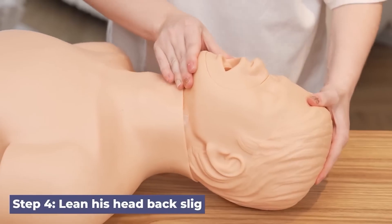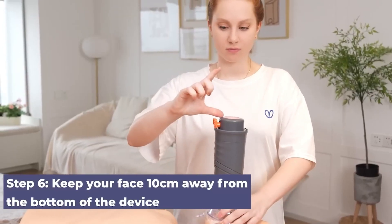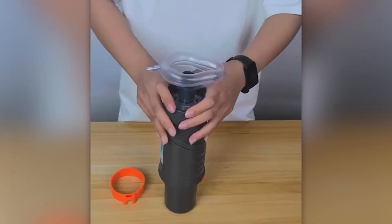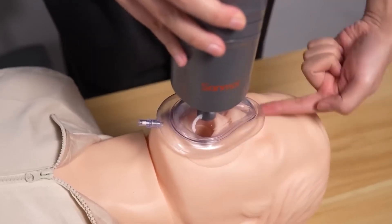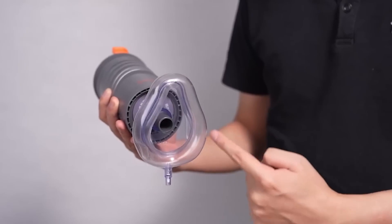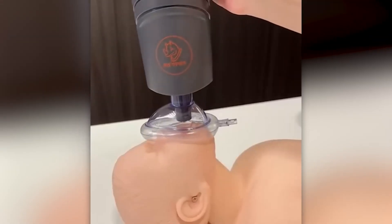In a choking emergency, speed is everything. The SunMole Rescue Unit is a small, intuitive device about the size of a paperback that can quickly clear airways. Just seal it to the victim's mouth and press a button — the built-in vacuum generates 33 kilopascals of pressure to extract the obstruction. Multiple mask sizes make it suitable for adults and children alike. Anyone can use it with no training needed, and it even includes a kitchen wall mount since most choking incidents happen during meals.